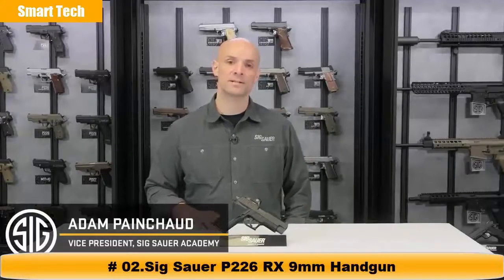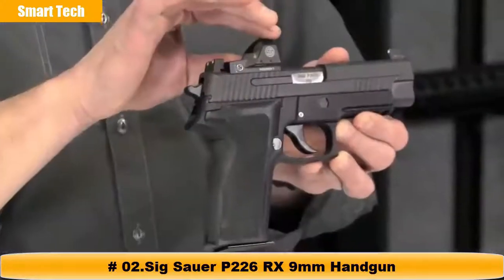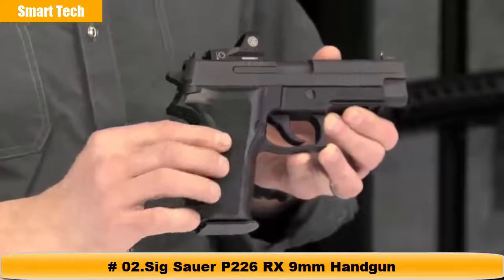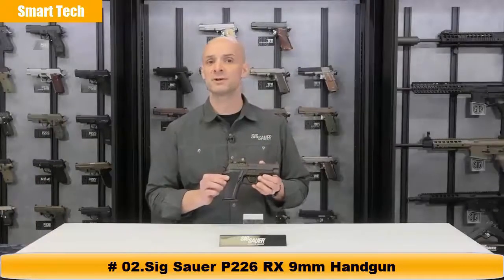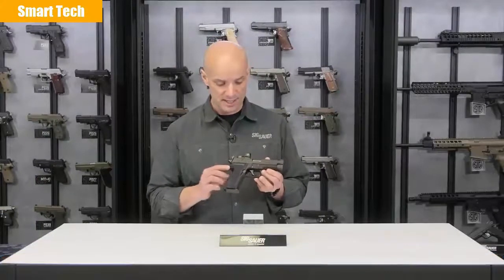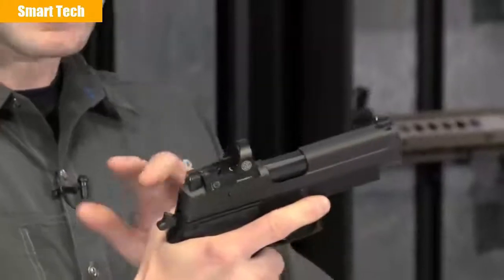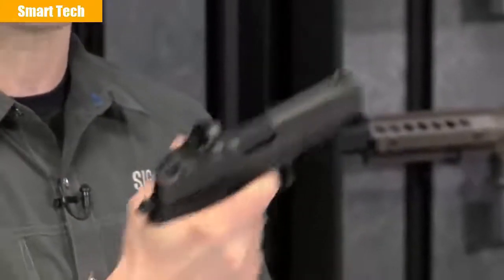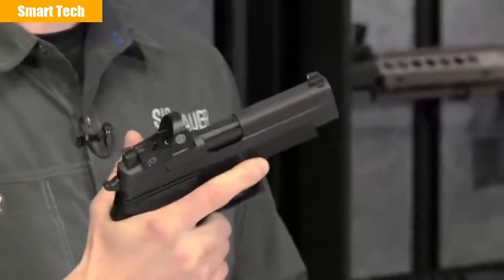I'm Adam Pantel with the SIG Sauer Academy. What I've got right here is the P226RX. What makes the RX special? Well, there's this thing on top which we'll talk about in a second. But the bottom half — you've got the venerable 226, the gun carried by elite military units, federal agents, and police officers throughout the world. The 226 is a double-action/single-action pistol, meaning your first shot is double action at about a 10-pound pull. After the slide cycles, the hammer cocks back and you're looking at 4.4 pounds of a nice crisp trigger pull. Very shootable gun.